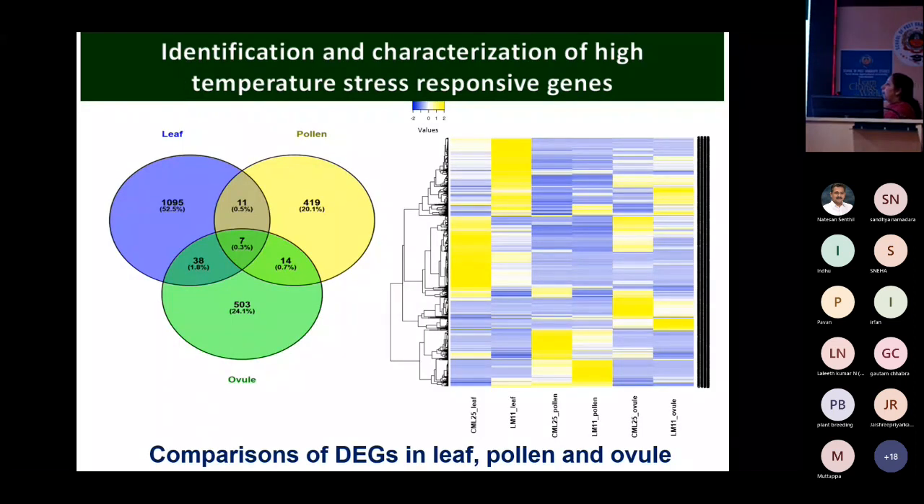Moving to the heat stress projects: since spring maize cultivation is expanding, we need to identify heat stress responsive genes. My PhD student worked on this and Dr. Senthil evaluated the thesis. We performed transcriptomic analysis from two lines — LM ELAN, which is highly susceptible to heat stress, and CML25, which is highly tolerant.